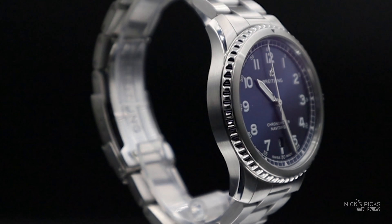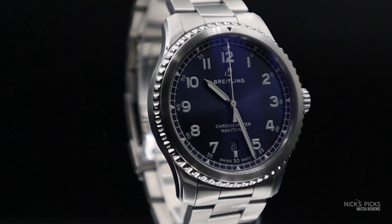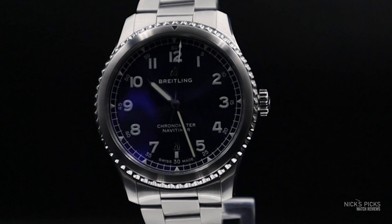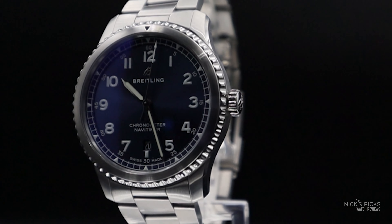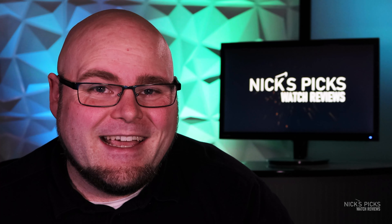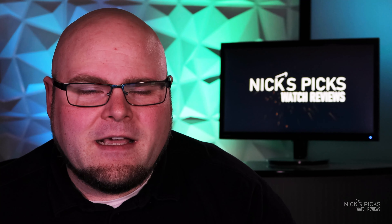The Breitling Navitimer 8 isn't really going to live up to its name at all — it isn't really a Navitimer at all anymore. It came out in 2018, shortly after George Kern took over as Breitling CEO, coming over from IWC. It's an interesting take on a vintage-inspired design, actually inspired by the Breitling reference 768, though that's really only seen in the symmetry of the dial.